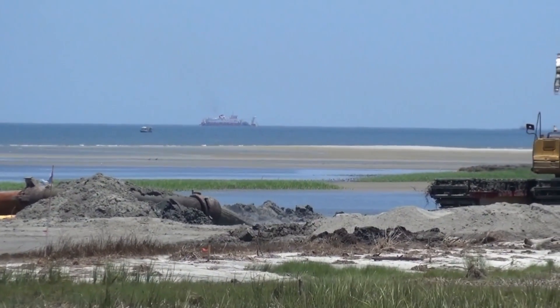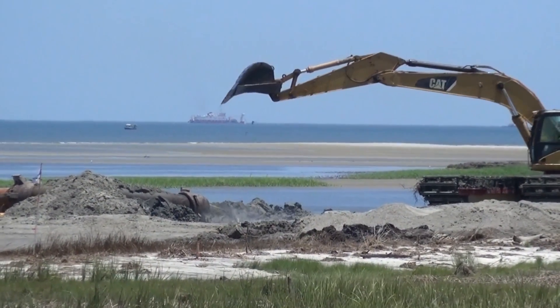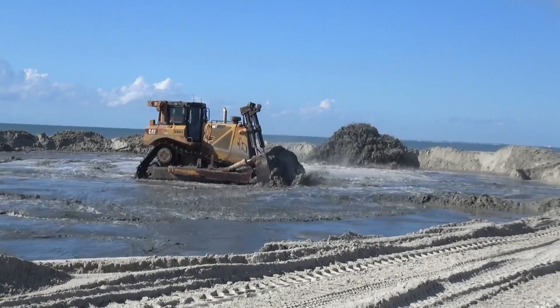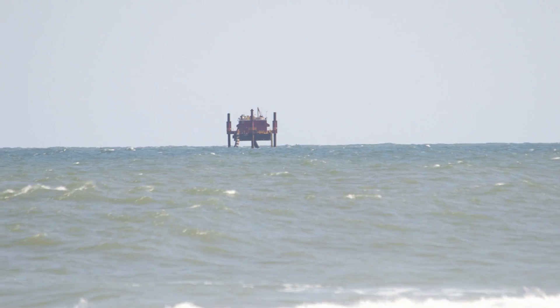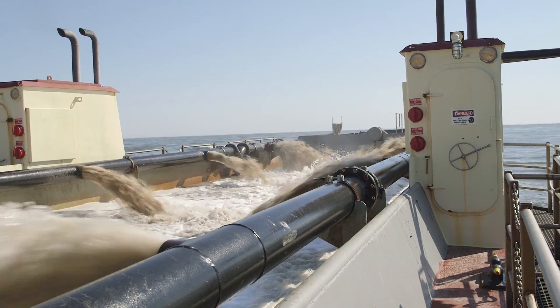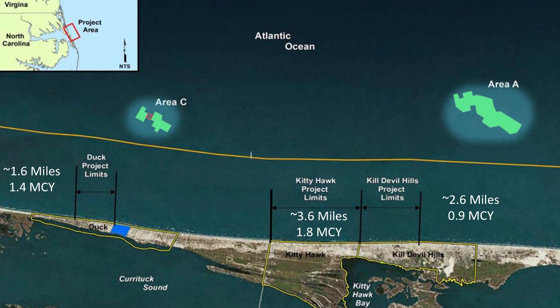Beach nourishment is the process of pumping sand onto an eroding shoreline both above and below the water in an effort to widen and protect the shoreline. Sources of sand may include a nearby sandbar, a dredged source such as an inlet or waterway, or an offshore borrow site along the ocean floor.